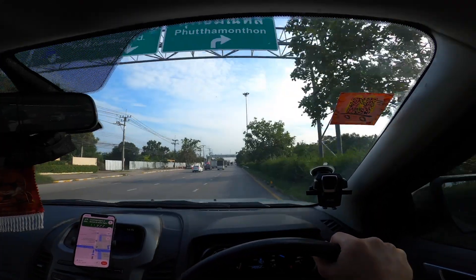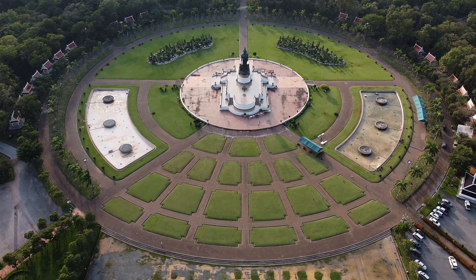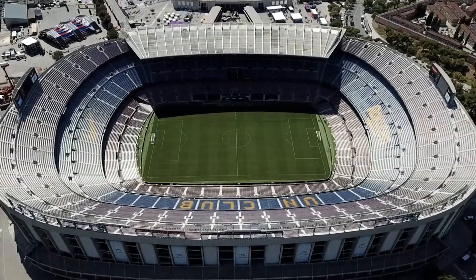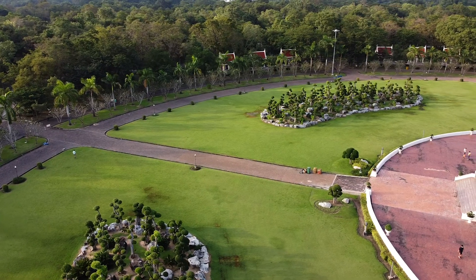The park is located in the Patamadon district of Nakhonpathom province, just west of Bangkok, and spans around 400 hectares — or in traditional Thai units, 2,500 rai. That's the equivalent of 487 full-size FIFA football pitches.